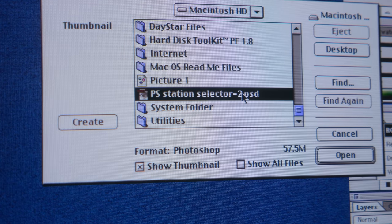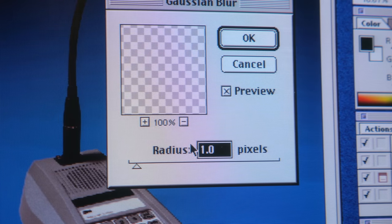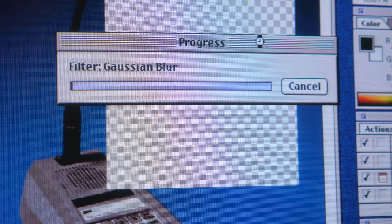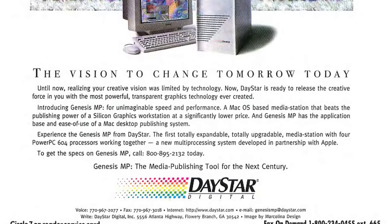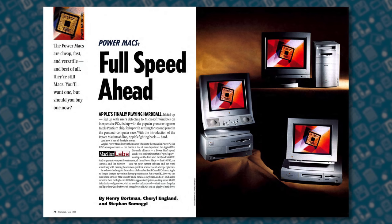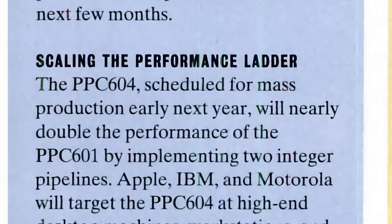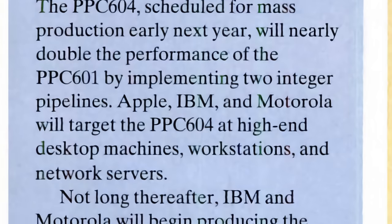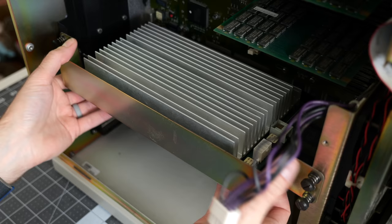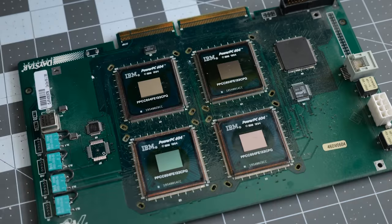Macs were used heavily in the graphic design and printing industries, and manipulating images was one of the most processor-intensive tasks that one could do. Faster performance directly correlated to improved productivity, so Daystar pulled out all the stops and produced a machine it advertised as being even faster than an expensive Silicon Graphics workstation. Apple was making steady progress transitioning the Mac platform to the PowerPC processor architecture, and the PowerPC 604 was the newest chip in the series — hotly anticipated for its dramatically better performance than the previous 601. But just one 604 wasn't good enough for Daystar. Instead, the Genesis MP came with four of them.